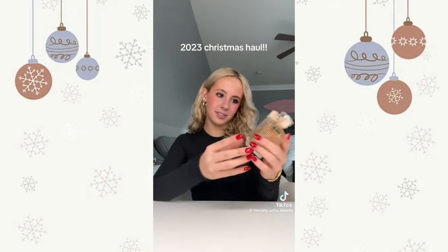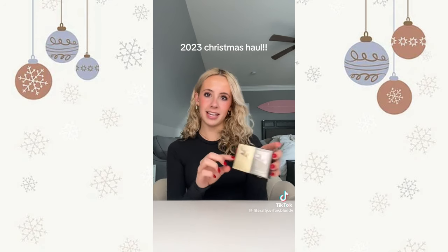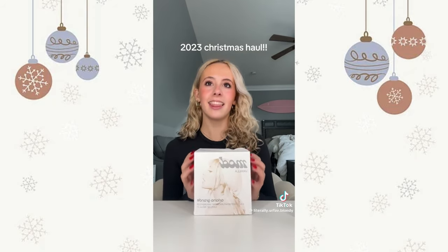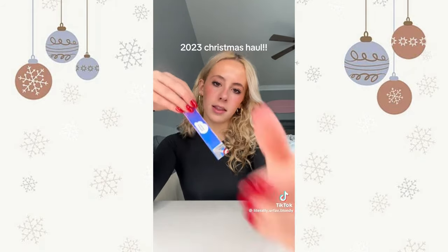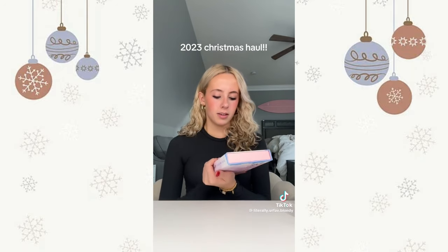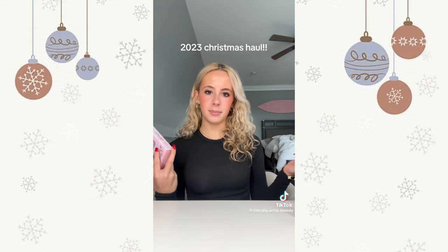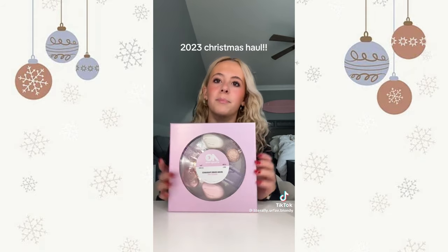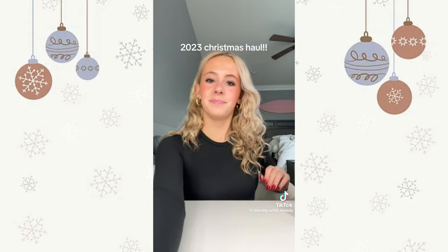Now the perfumes. I got the Chloe perfume — it smells so good, it's like a signature scent. Next I have these two little Billie Eilish perfumes — they're mini and so cute. Then the Ariana Grande Mod perfume — it smells so good, like vanilla. And the Ariana Grande Cloud perfume because I used to use that all the time. I also got this little set of roll-on perfumes that are great to carry around in your backpack. All the Ariana Grande perfumes — she never misses.